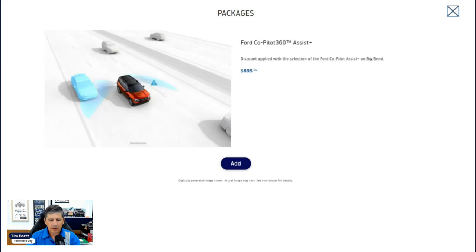Now let's talk about packages, starting with the CoPilot 360 Assist Plus Package, available on all trim levels for $895. This is great value because it includes adaptive cruise control with stop-and-go, lane centering, evasive steering assist, and a voice-activated navigation system with speed sign recognition. Unlike the Ford Maverick where you have to go up to the Lariat trim for adaptive cruise, on the Bronco Sport you can get this package on any trim level.